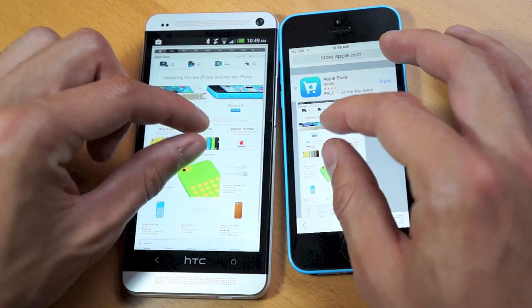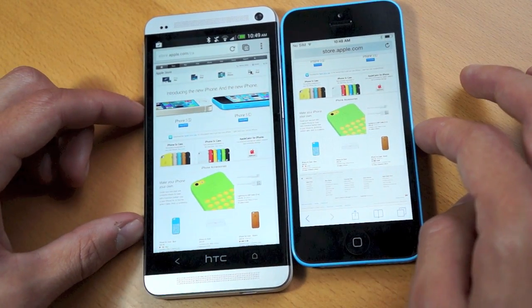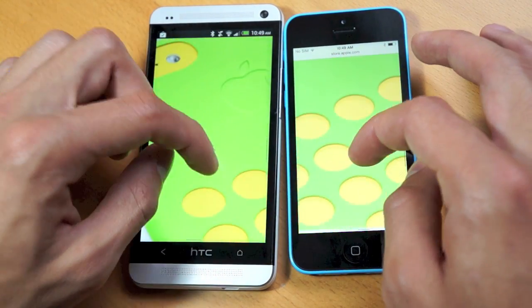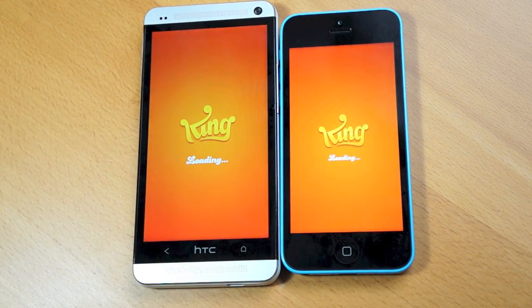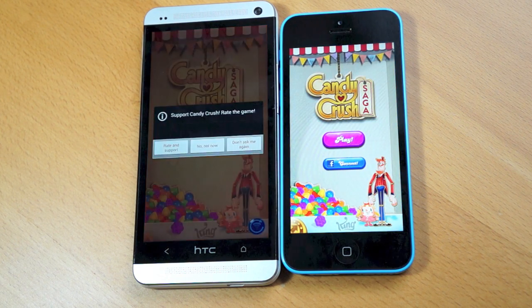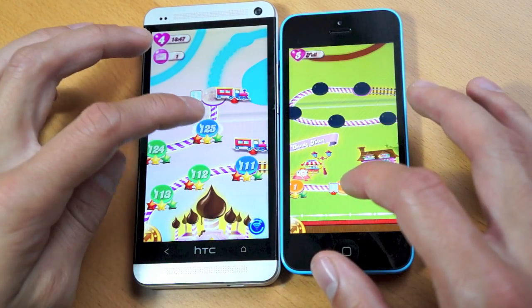Pinching to zoom and scrolling all performed without hiccups. When comparing the processor, we have a quad core powerhouse compared to the A6 chip, which is definitely no slouch as that was found in the iPhone 5. Launching apps and waiting times — both will be near the top of their categories. The 5C had a slight lead, but the difference is definitely negligible. 3D gaming ran extremely well on both of these devices, and any task you throw at either of these phones, you definitely won't be disappointed.